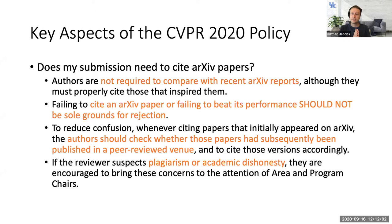As an author preparing to submit, you have to decide whether to cite an arXiv paper. You're not required to compare to recent arXiv reports — if a similar paper came out a month or two before the submission deadline, you don't technically need to cite it unless your work was inspired by it. Your paper cannot be rejected from CVPR for failing to cite or beat performance in an arXiv work.